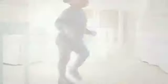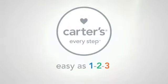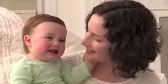It's always good to start off on the right foot. With Carter's Every Step, it's as easy as one, two, three. Look at this baby, these shoes. They go well together, don't they?